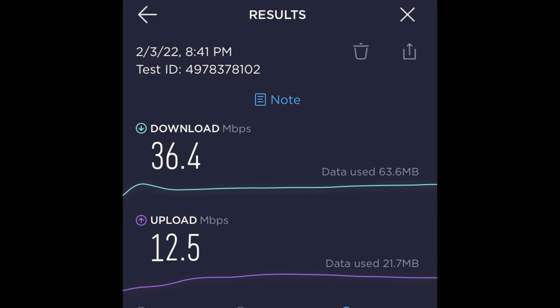In terms of connectivity, here's the Wi-Fi speed test we did. I found the speed to be just fine and really didn't lose any connection.